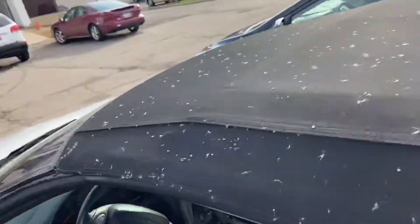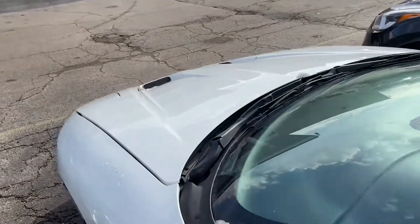But there you have it guys — 1997 Pontiac Firebird. Thank you for watching.